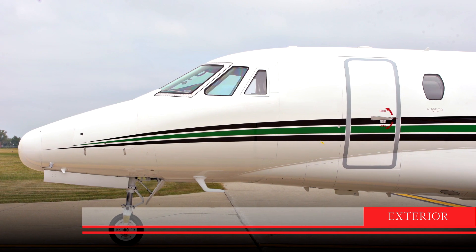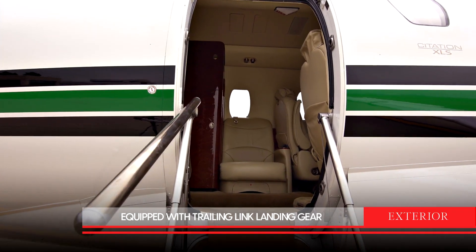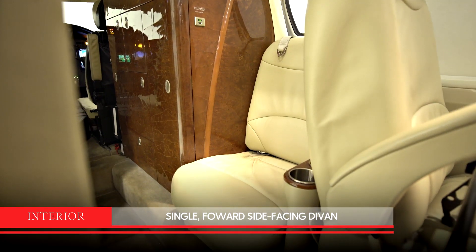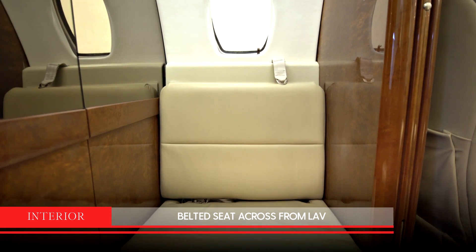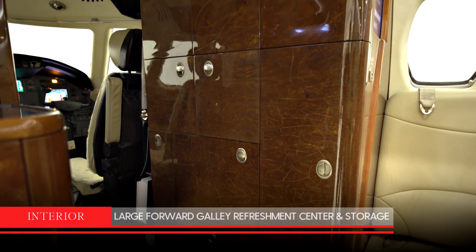It is also equipped with trailing link landing gear for soft and comfortable landings and taxiing. The large cabin provides room for up to eight passengers. Seating includes a single-place forward side-facing divan, center club, and a belted seat across from the lav. It also has a large forward galley refreshment center and storage cabinet.